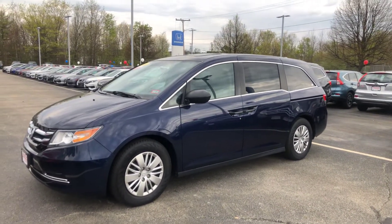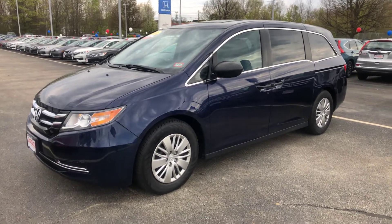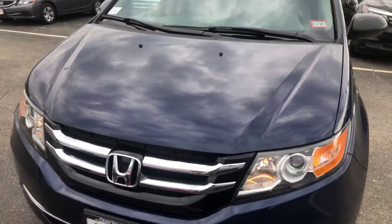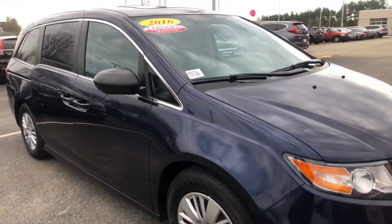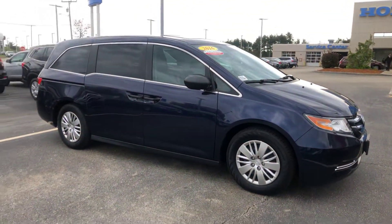It's a 2016 Honda Odyssey LX, 34,000 miles, pre-owned, certified — really, really clean, beautiful vehicle. The certification on this vehicle is going to extend your powertrain warranty out to 125,000 miles, so this is a really, really good buy.